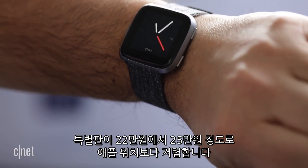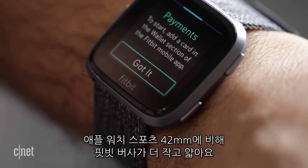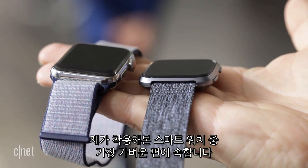At $200, or $230 for a special edition, it now undercuts the Apple Watch. It's also more compact than the 42 millimeter Apple Watch and thinner. It's one of the lightest fitness smartwatches I've worn.